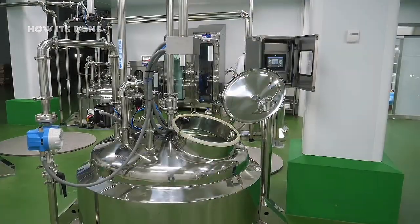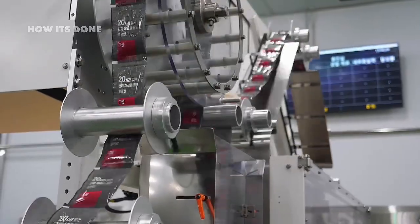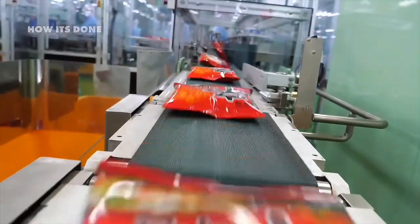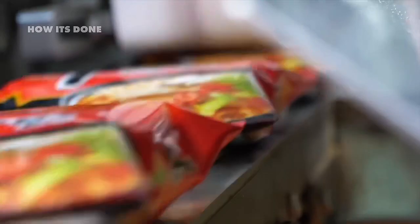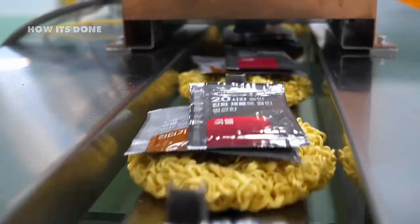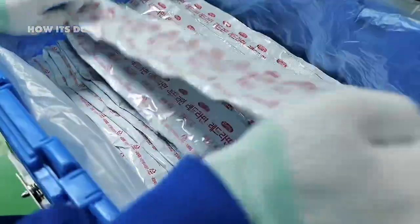Once prepared, both noodles and seasoning packets enter the packaging phase — a hypnotic ballet of high-speed machinery that wraps, seals, and labels up to 600 packages per minute. The packaging itself is a marvel of engineering, with multiple layers of specialized films that block oxygen, moisture, and light. The air inside each package isn't regular atmosphere — it's a carefully formulated mixture of nitrogen and other gases that prevent oxidation and extend shelf life. Some factories have even installed thermal imaging systems that can detect microscopic leaks in sealed packages by identifying temperature differences invisible to the human eye.